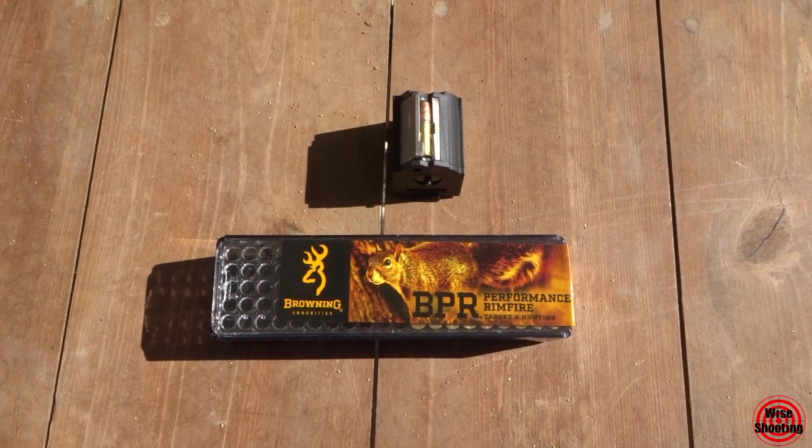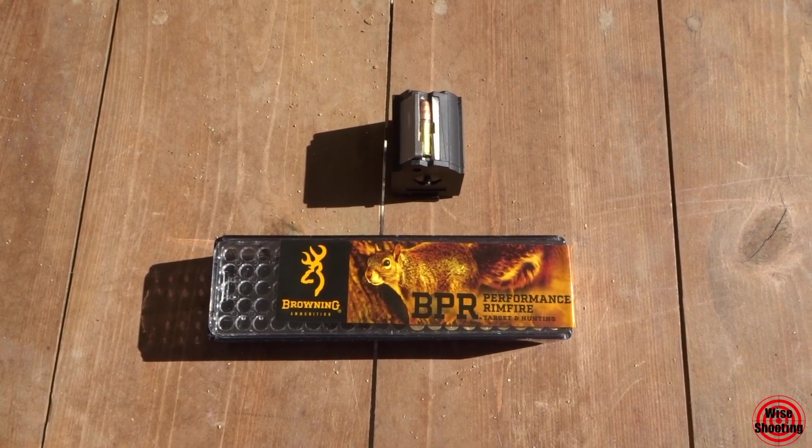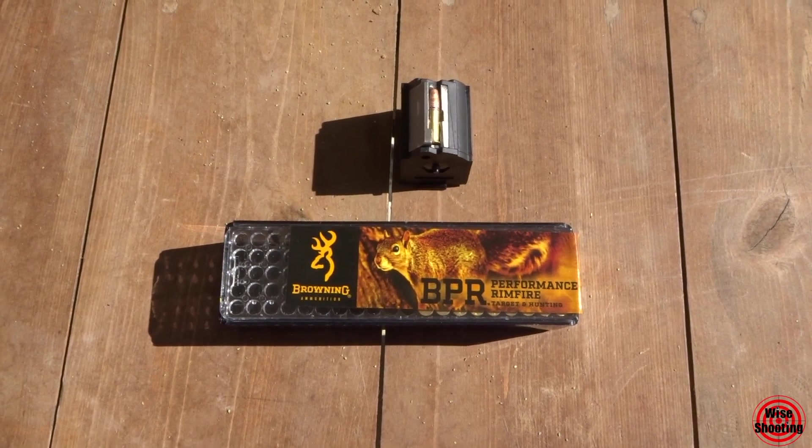Next up we have some Browning. It's a 40 grain bullet and it says it's traveling at around 1,435 feet per second.